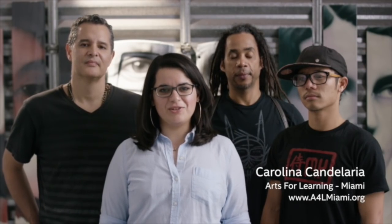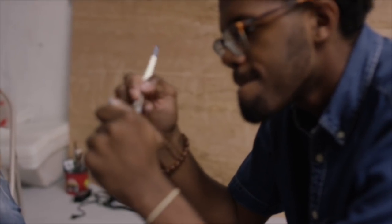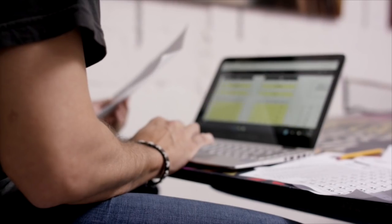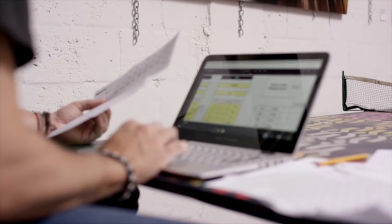Hi, I'm Carolina from Arts for Learning Miami, a nonprofit organization dedicated to advancing teaching and learning through the arts. We're in Miami today at an awesome gallery space with these three amazing local artists who we've challenged to create a single piece of artwork using a single charge of the Intel-powered HP Spectre X360.